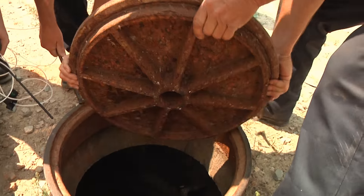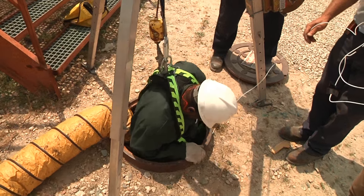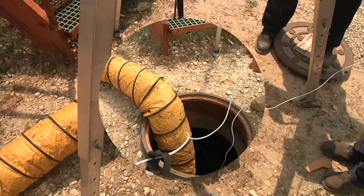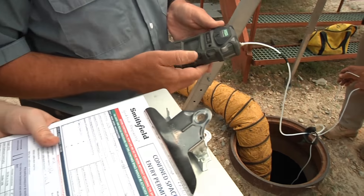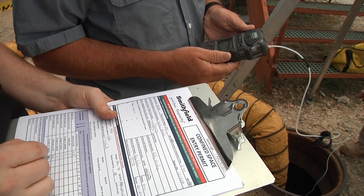An attendant remains outside maintaining communication with the entrance. The air content and other hazards are monitored and controlled to keep the employees in the space safe.